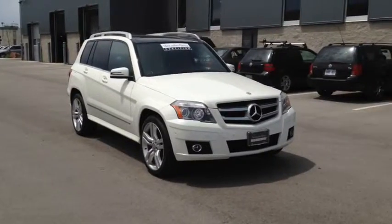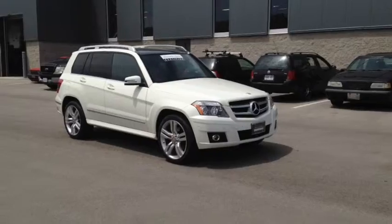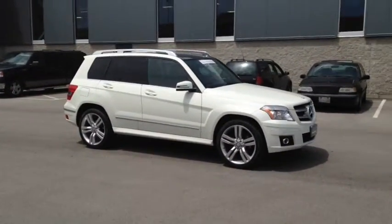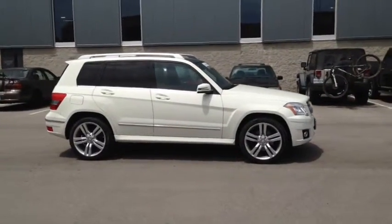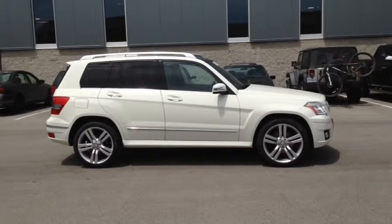Here at Mercedes-Benz London we strive to give you the best in previously owned vehicles. This vehicle has gone through the rigorous 150-point star certified inspection and now qualifies for the six-year, 120,000-kilometer Mercedes-Benz warranty at no extra charge. Stop in today and see Finch first. You won't be disappointed.